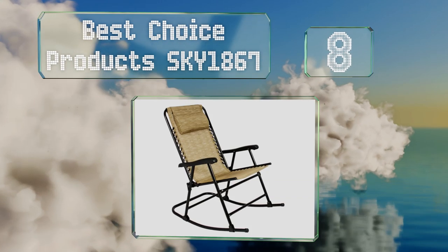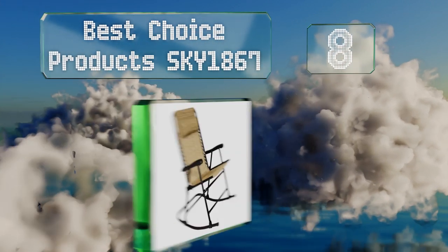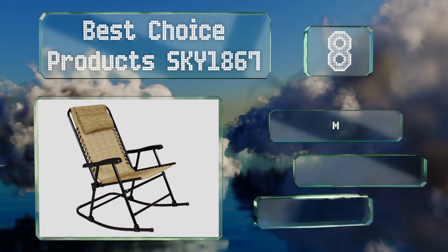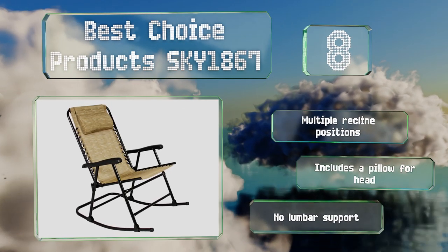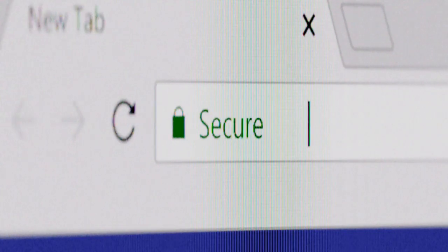Coming in at number eight, featuring a UV-resistant fabric, the Best Choice Product SKY 1867 is equally suited to a front porch as it is to a poolside patio. It can be folded, making it easier to store for those who put away outdoor furniture in the winter. It offers multiple reclined positions and a pillow for the head. However, there's no lumbar support.